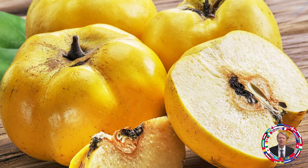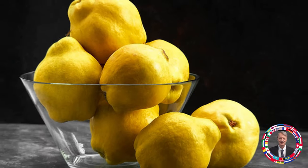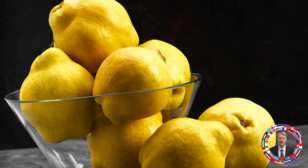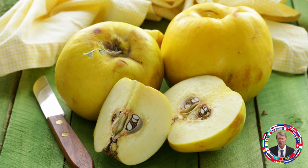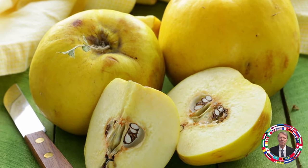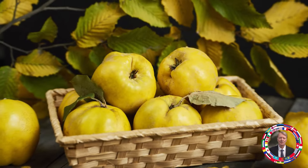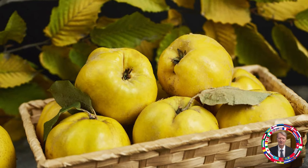Fruit 8: Quince — Gold for health and youth. Quince is enriched with vitamin C, potassium, and dietary fibers that help normalize digestion. Regular consumption of quince helps strengthen the immune system, maintains healthy skin, and helps slow down the aging process. Recommended amount: half a quince a day, consumed fresh or as an ingredient for salads and desserts.